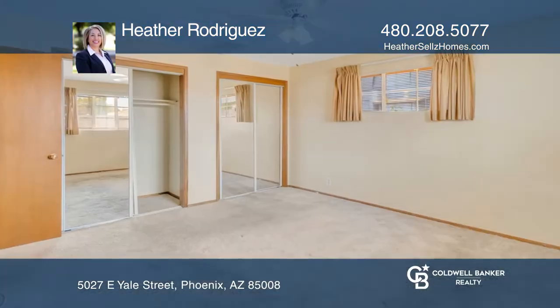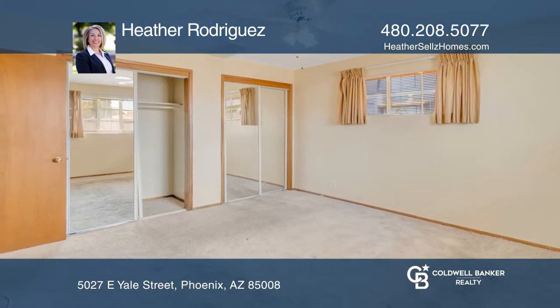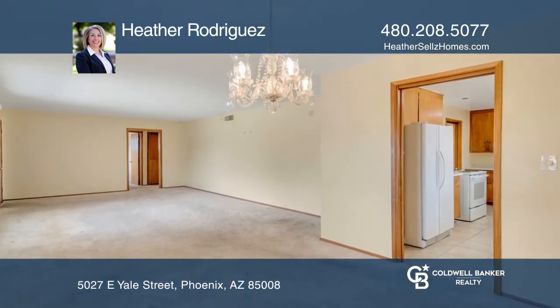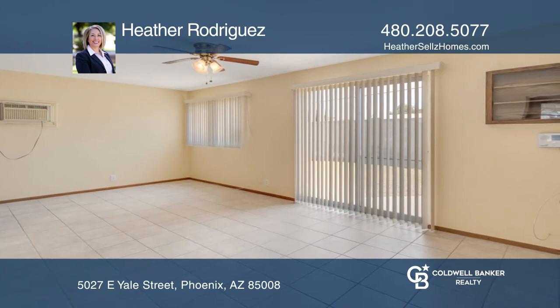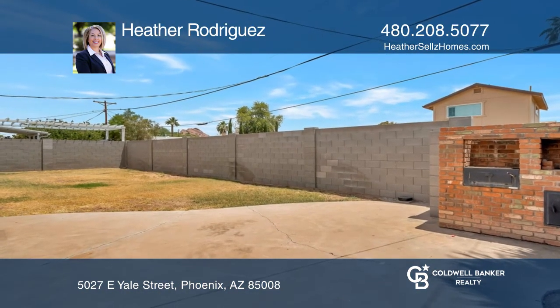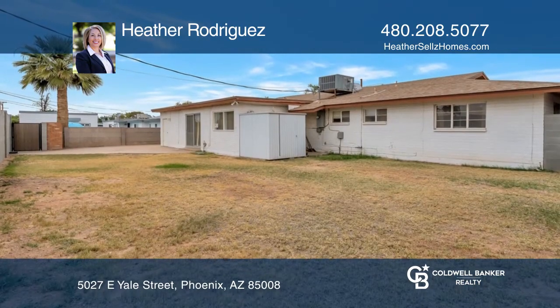Don't miss this charming ranch home in the heart of the valley. This three-bedroom, two-bath brick home has been meticulously cared for. You'll fall in love with this spacious floorplan, large living and dining room, and bonus room, which exits into an oversized, grassy backyard that offers endless opportunities.